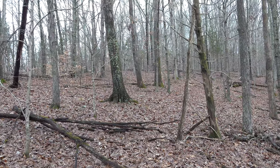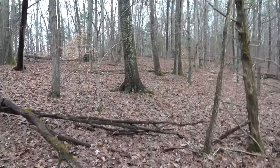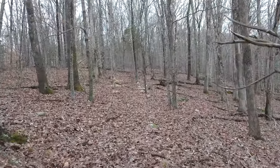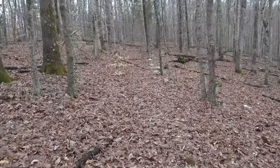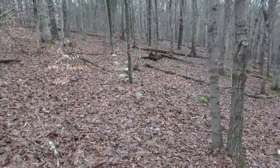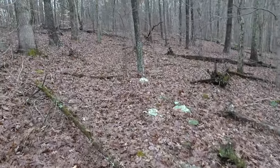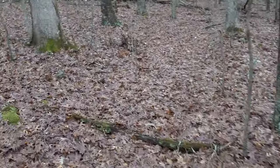I just heard a noise and looked over — it's a big coyote, but it heard me and took off. That's the first time I've seen a coyote that close in a while. This is an old road. I have a little bit of signal and I can tell that I'm on public land still. That was pretty cool seeing the coyote.